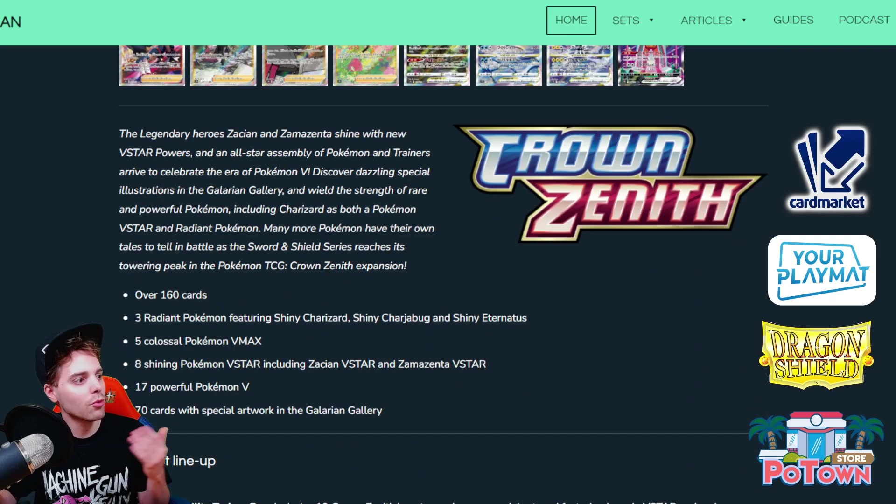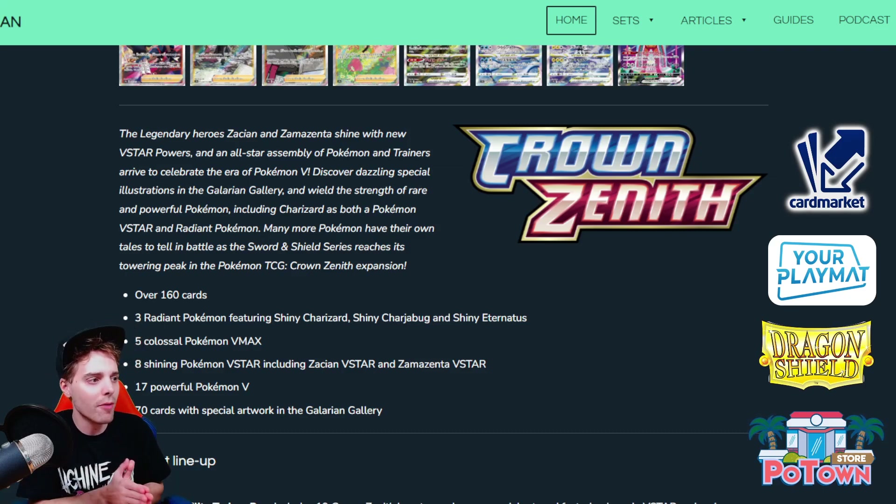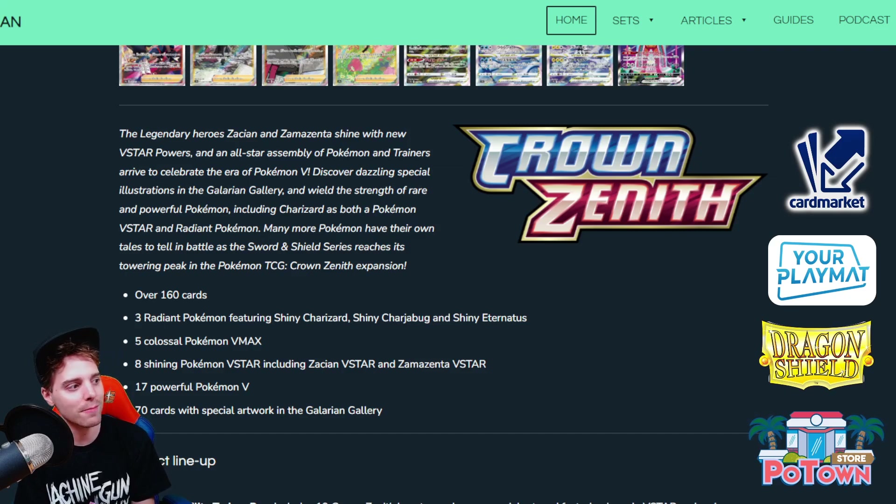There are three Radiant Pokemon featuring Shiny Charizard, Shiny Charjabug, and Shiny Eternatus — so three new Radiant cards coming into the format. As we all know, you can only have one Radiant card in your entire deck, so choose wisely. We already know Charizard and Greninja are the most popular and best ones from the Radiant Pokemon, with Gardevoir also pretty good, but we'll see if Eternatus or Charjabug can change things up for specific decks.